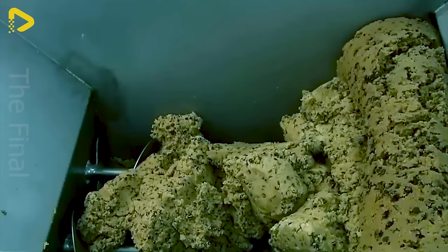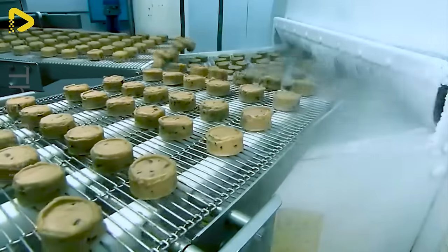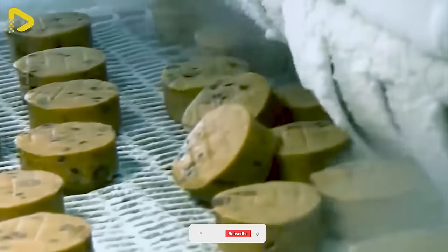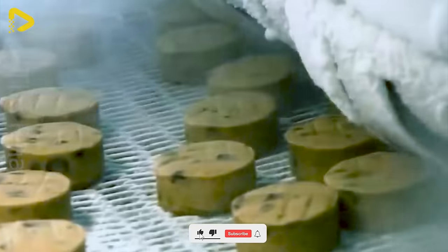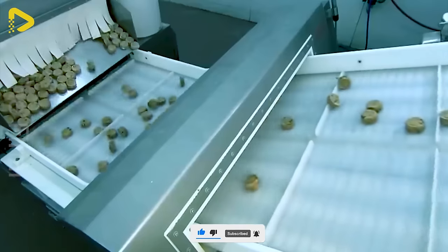With a multi-head conveyor belt, the cookies are weighed to perfection, boxed up, and sent on their way to the oven. The payoff is even sweeter when we get to enjoy freshly baked cookies straight out of the oven.